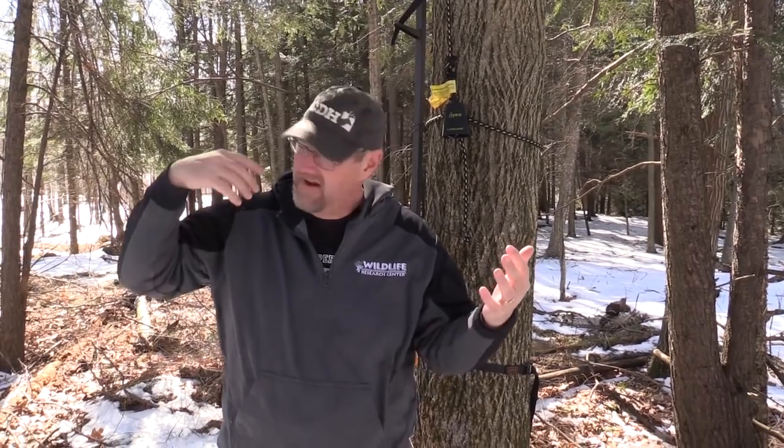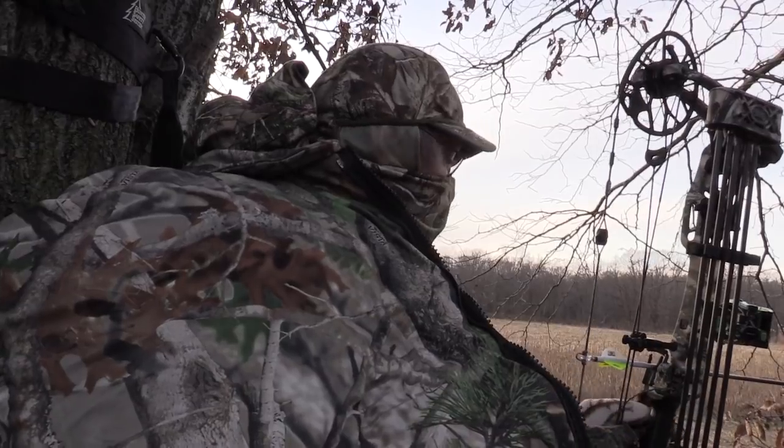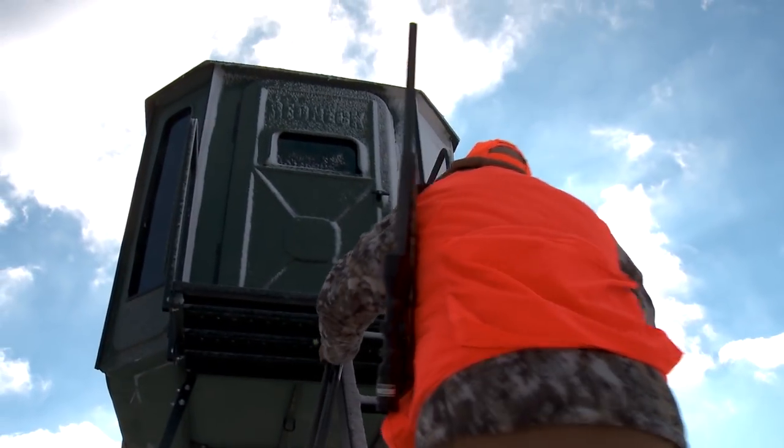If you've been following my stuff, you've heard me preach low impact, high odds stands over and over and over. There's a reason for it. If we can set up our ground so we can hunt the snot out of it without the deer knowing we're here, the advantages are through the roof.